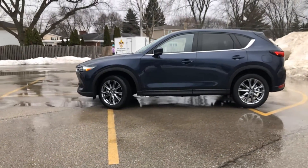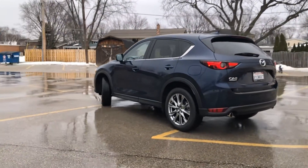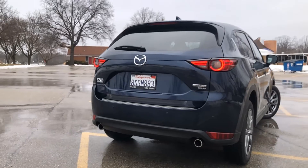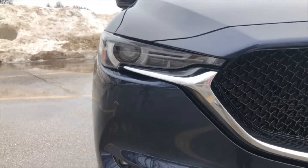The top trims — the Grand Touring Reserve and Signature — come standard with a turbocharged 2.5-liter four-cylinder that makes 227 horsepower on regular grade fuel, or up to 250 horsepower and 320 pound-feet of torque with premium grade fuel. The 2.5-liter turbo is also available as an upgrade on the new Carbon Edition model.